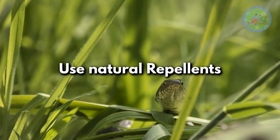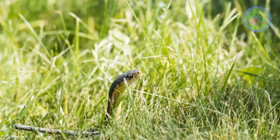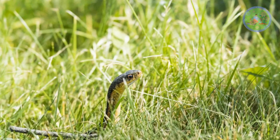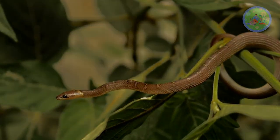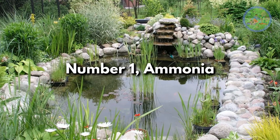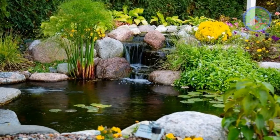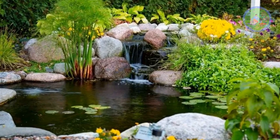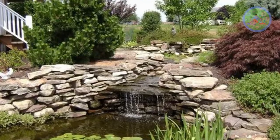Use natural repellents. There are several natural products that are known to repel snakes. Sprinkle these snake repellents anywhere in your garden wherever you notice snake activity. Number 1: Ammonia. Soak pieces of cloth in ammonia and put them around water bodies and burrows to help keep snakes out of your garden. Change them weekly for best results.